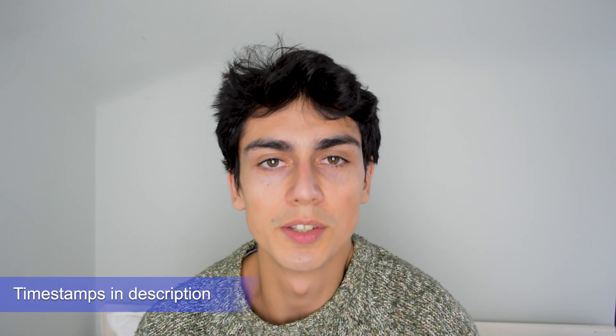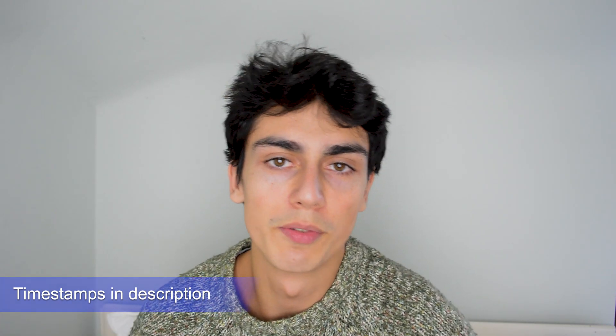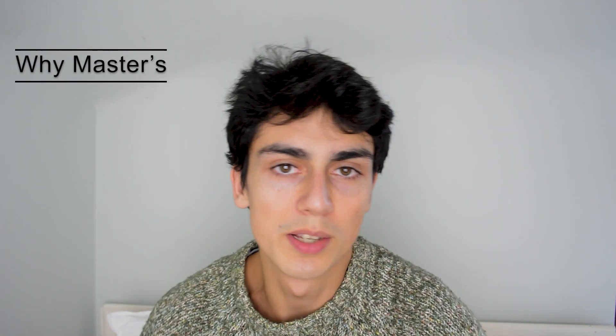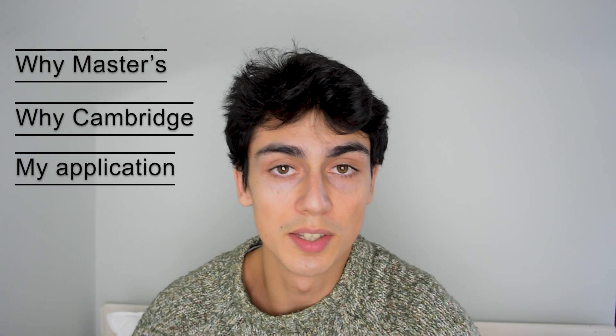In this video I'm going to go through my master's application to the University of Cambridge. I've put timestamps in the description so you can skip to the bits you want. Just for some context, hi I'm Ilya, I'm a student at the University of Cambridge studying Natural Sciences in my final year. I'm going to go through why I'm doing a master's, why I applied to Cambridge, and then go through my application in detail.